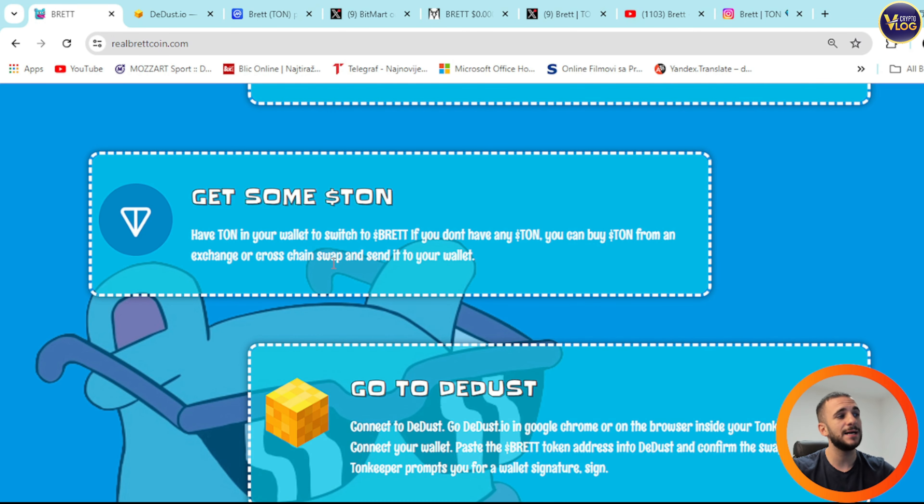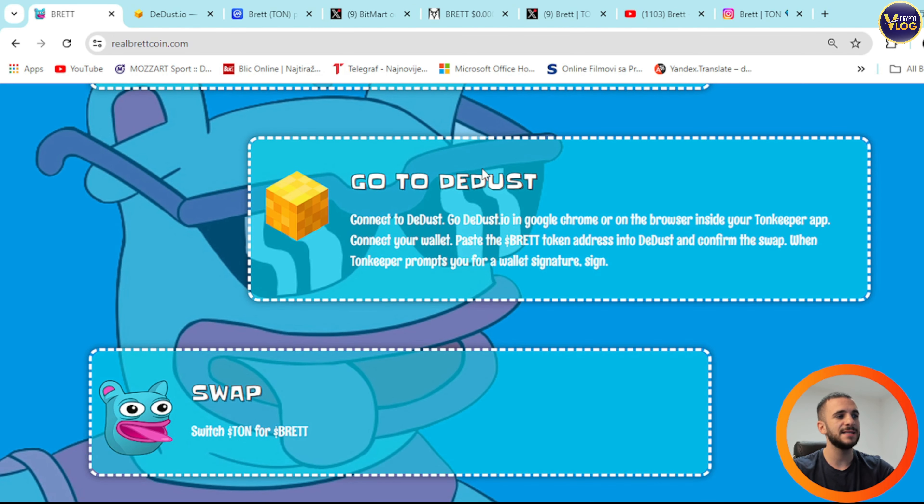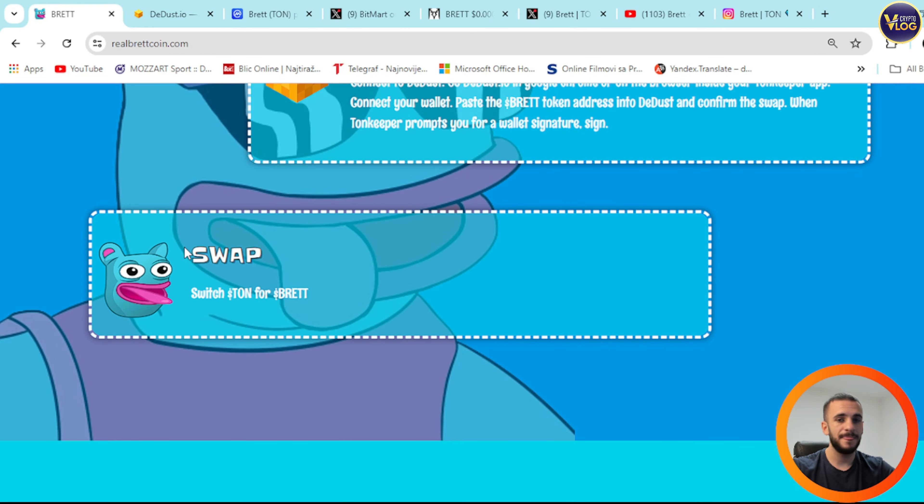Step two: get some TON in your wallet. If you don't have any TON, you can buy it from an exchange or cross-chain swap and send it to your wallet. Step three: go to DEDUST.io in Google Chrome or on the browser inside your Tonkeeper app, connect your wallet, paste the Brett token address into DEDUST, and confirm the swap. When Tonkeeper prompts you for a wallet signature, sign. That's it.